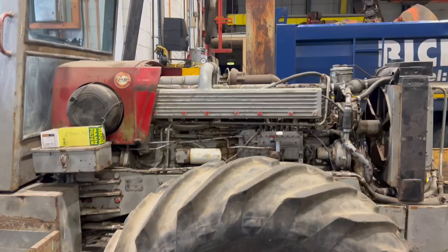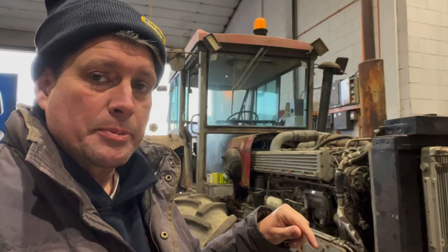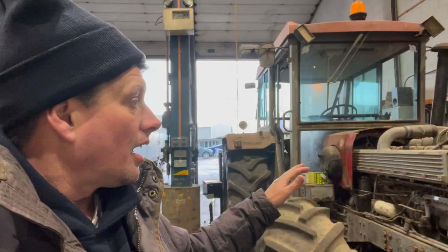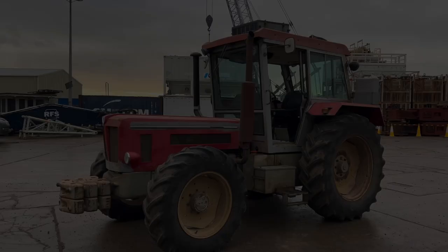Those of you that know will know that this is a Schluter. The whole reason I'm here today is because there's this one which is, believe it or not, a straight eight — an eight cylinder. It obviously needs a bit of work, but the model down is a six cylinder. I think there's only four Schluters here in the UK that we know of, and two of them are here.